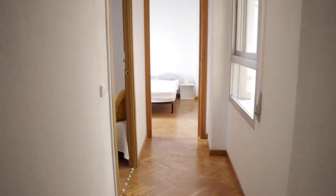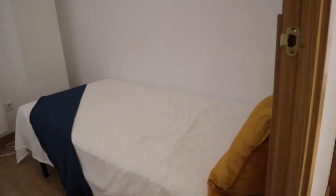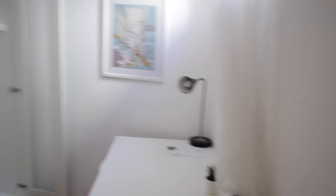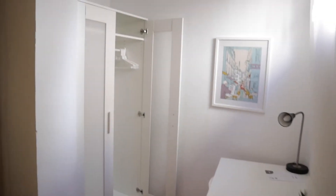And we finish with number six and number seven. Number six with a single bed, the desk, and this wardrobe.